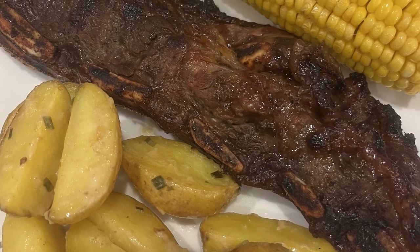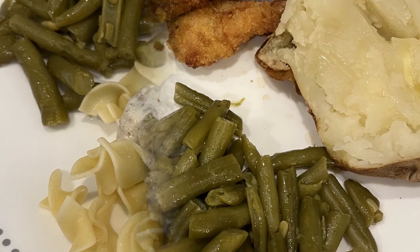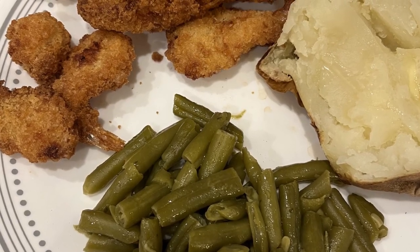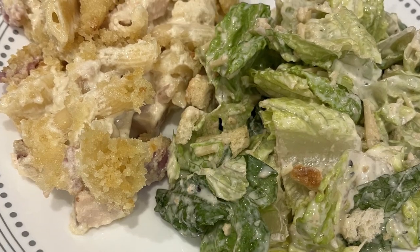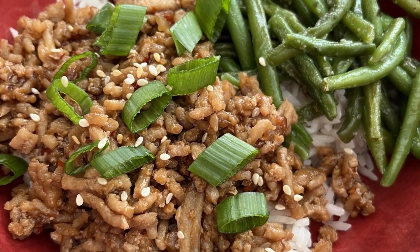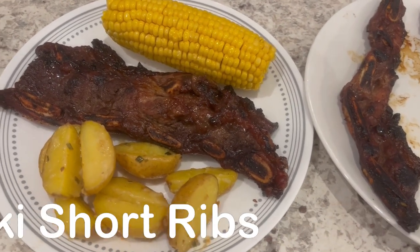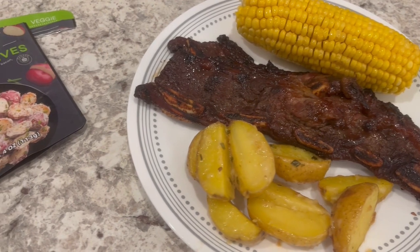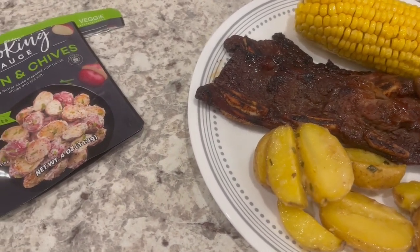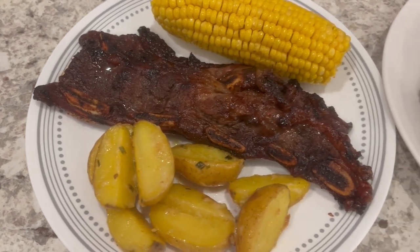Hi, my name is Andrea with Foodimentary Adventures in Food. In my household, there's me, my husband, and our adorable three-year-old little boy. On our channel, you'll find simple and tasty recipes using everyday ingredients. So welcome to week five of the pantry and freezer challenge. If you're new to our challenge, I did a pantry freezer challenge in January and have decided to continue into February.